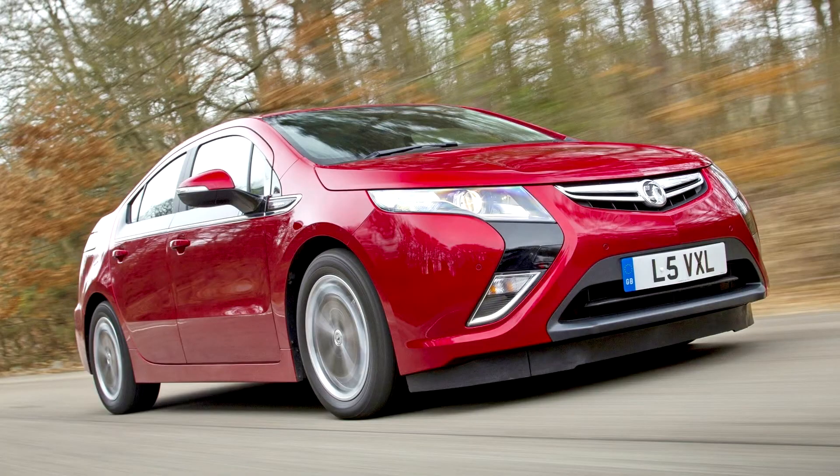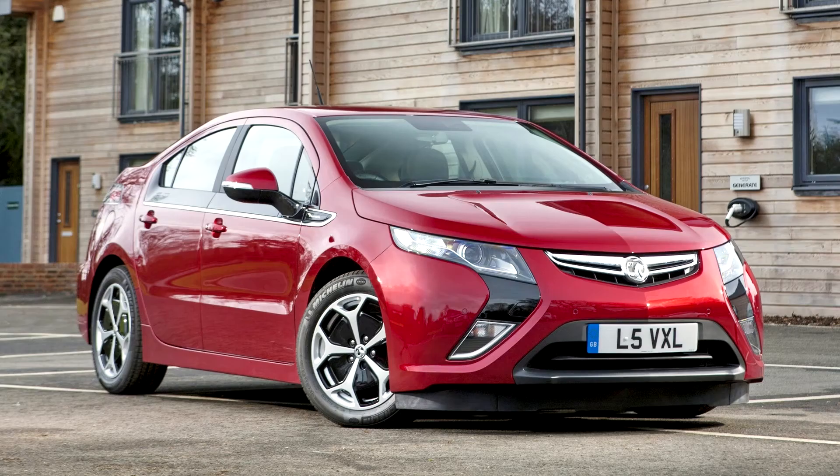Cruising comfort is the Ampera's forte, and the ride is comfortable too, with only big bumps unsettling it. Direct drive means the Ampera accelerates quickly, although the more powerful and lighter BMW i3 is quicker. When the engine is assisting — which it does at motorway speeds regardless of remaining battery capacity — it maintains constant revs.